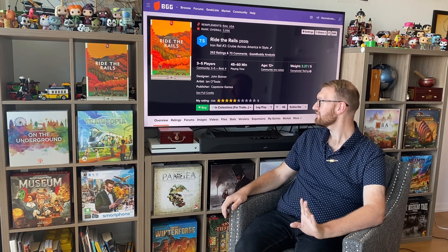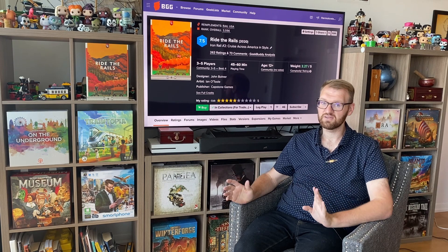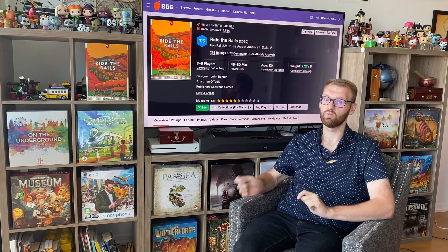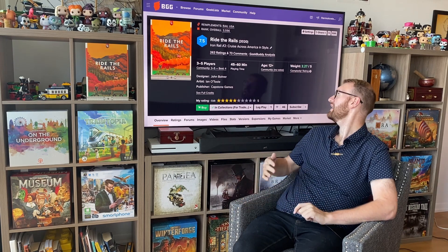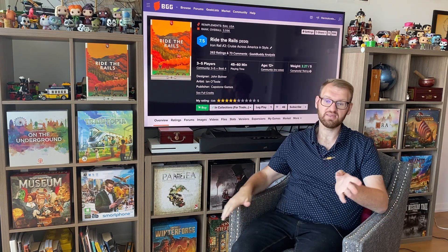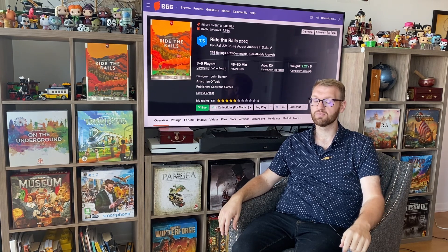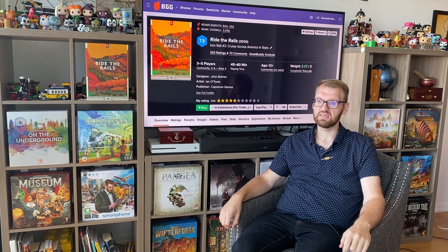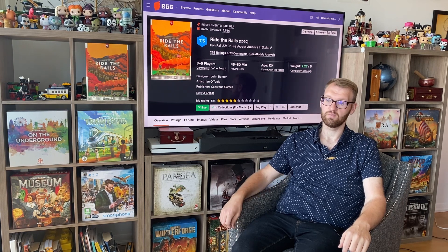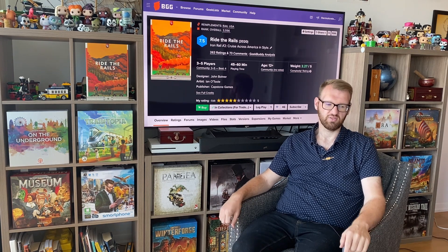This says best with four — I would agree with that. 45 to 60 minutes, definitely on par. This is also another one-page rulebook game, with a weight of 2.27 out of 5. I would probably give it around a 2.2. It's very simple — the rules are very simple. However, the choice between whether you want to take stock or build could be a little bit harder when it comes to weight.